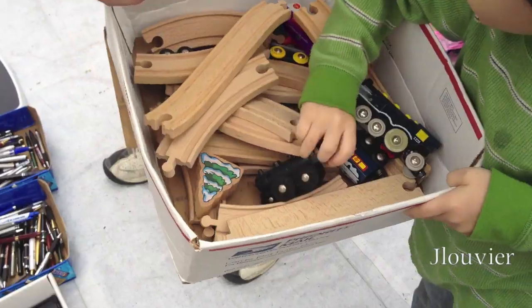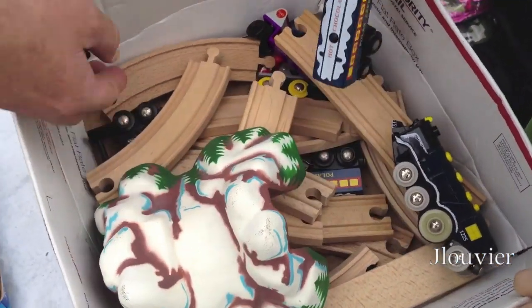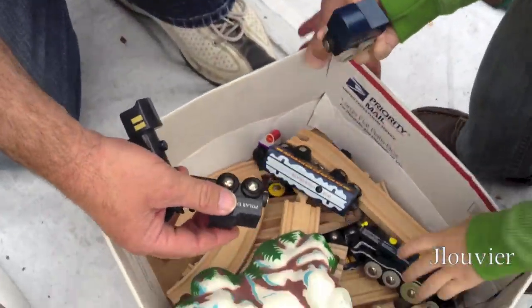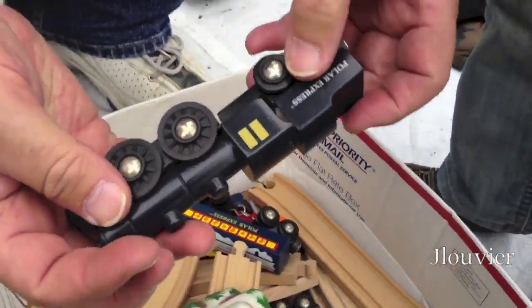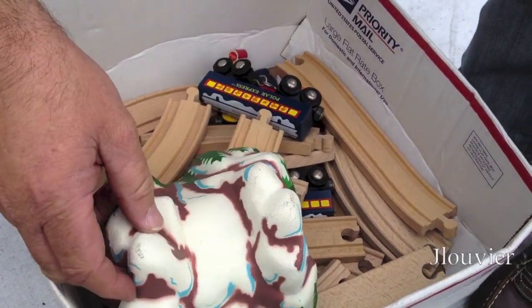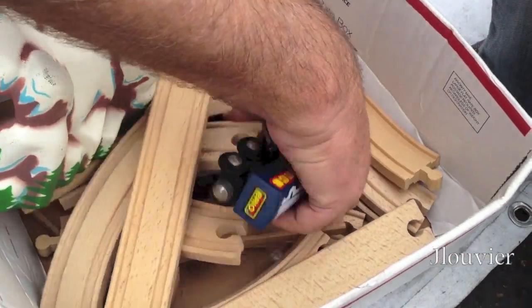And here is the first find of the day. Just the Polar Express on it — there's the tender for it. That's the light. How much did you pay for that one? We paid $9. $9 for everything in here, with the two tenders.